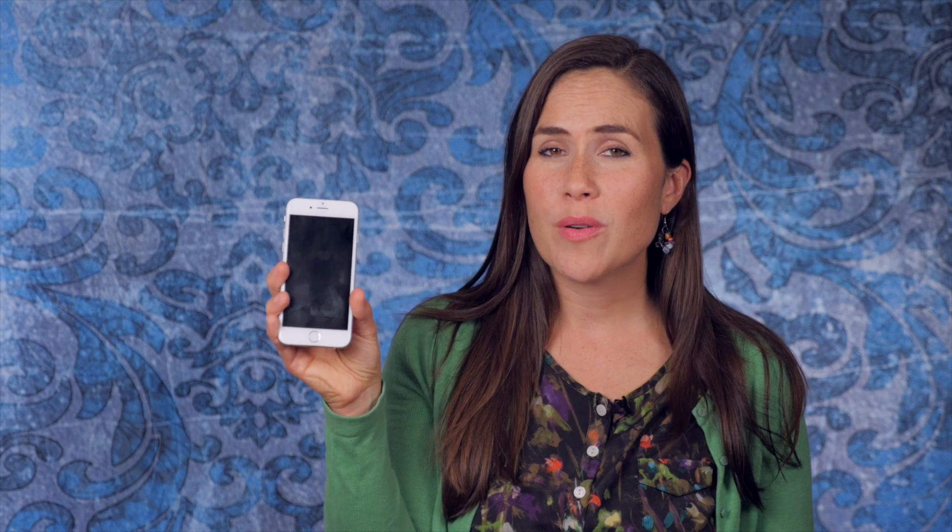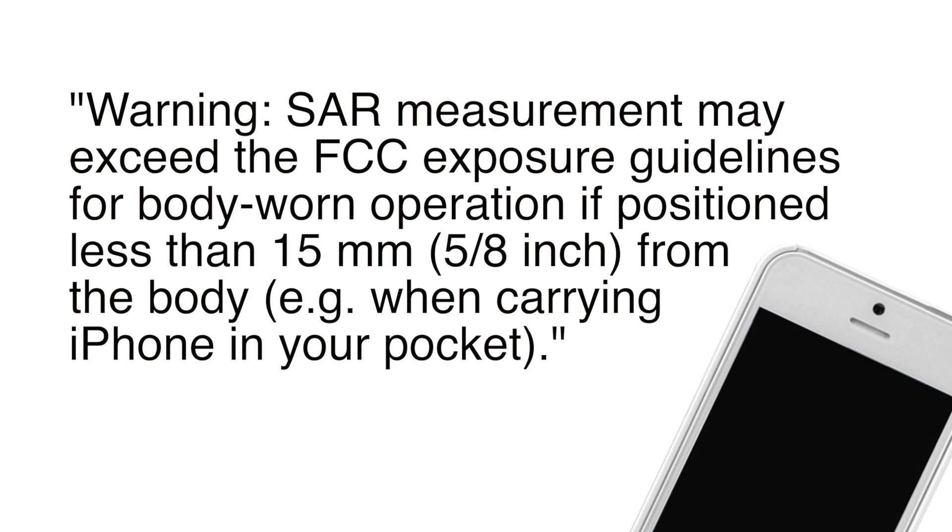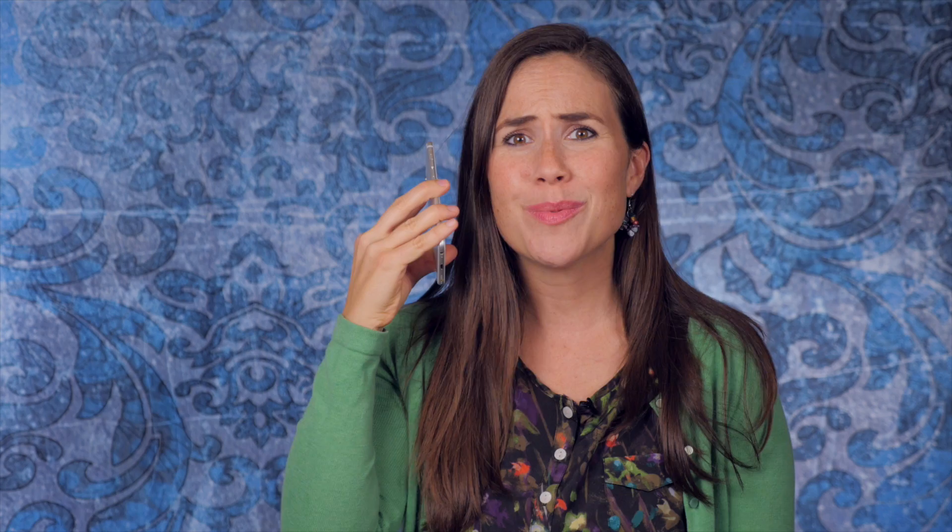Tip number one: be smart with your smartphone. Did you know that all phones actually come with a warning not to put it directly to your head? In fact, in the iPhone 5 manual, it says to put it 10 millimeters away from your body. So don't use phone calls directly to your ear — instead use speaker. Speaker is phenomenal; you reduce your exposure hugely. If that's not an option, use a headset.